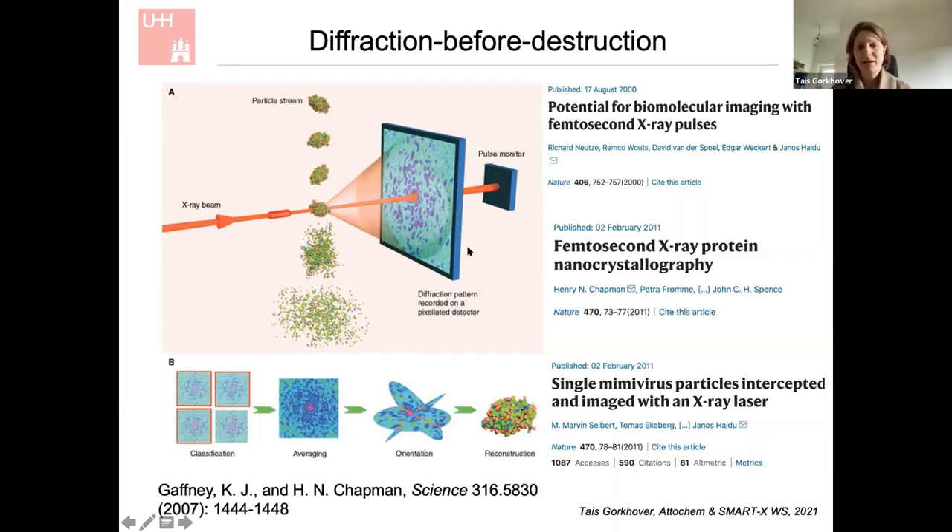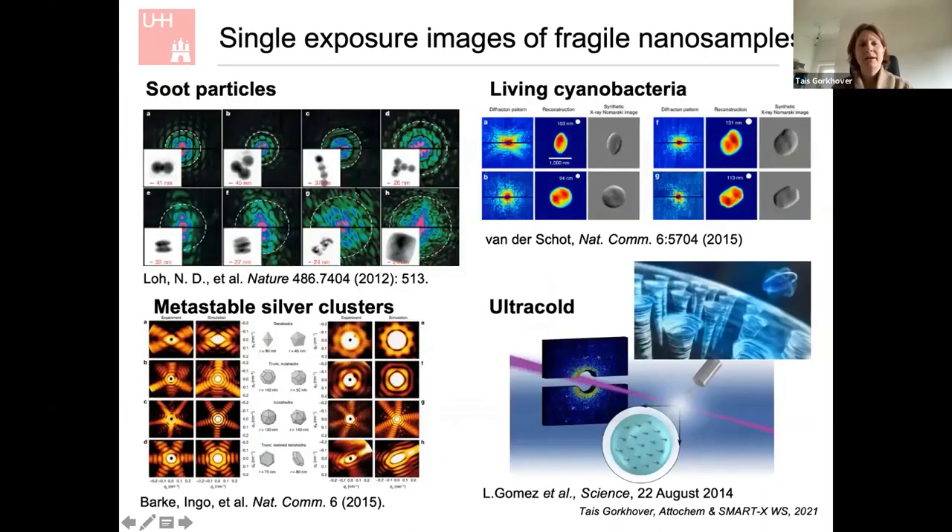If you have reproducible samples, there are ways to record multiple images — similar to cryo-EM — and correlate them to create three-dimensional maps. This is currently in development with some very interesting first results. These are just a few examples of things which were visualized that weren't seen before, because you can now see transient states of matter.